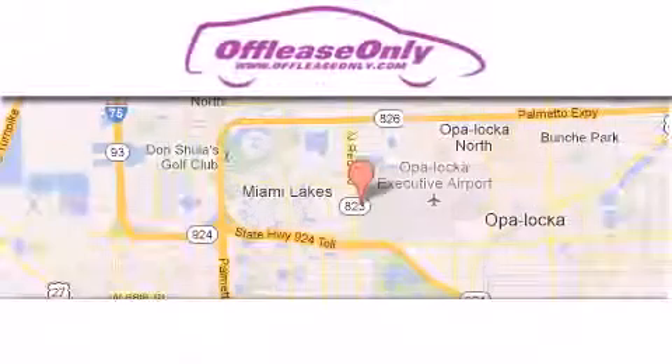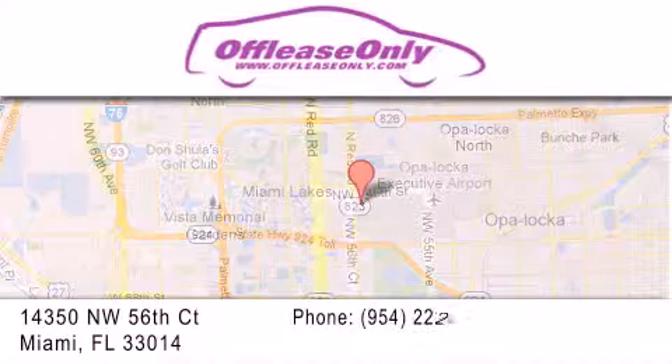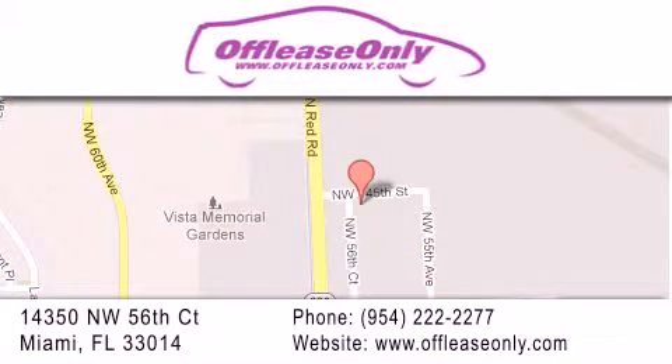Off-Lease Only Miami is located at Northwest 145th, just east off 57th Avenue, south of 826th and north of Kritigny. We apologize for some navigation systems not recognizing our address. Please call us if you get lost.